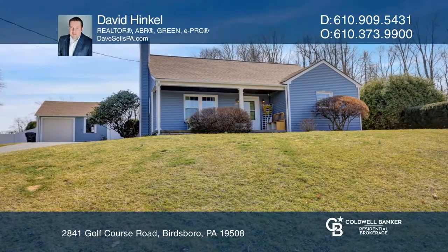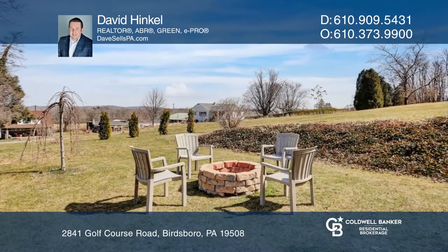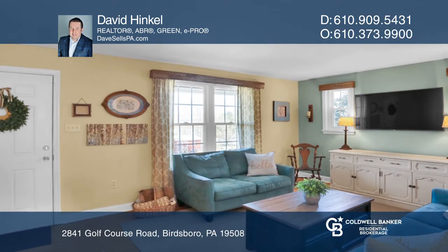This updated Cape Cod comes with two parcels, giving you about 1.85 acres. Feel the warmth in the living room with hardwood floors and lots of natural light.